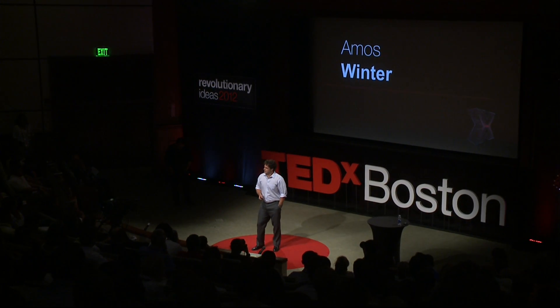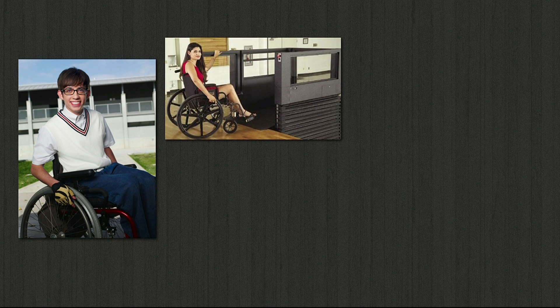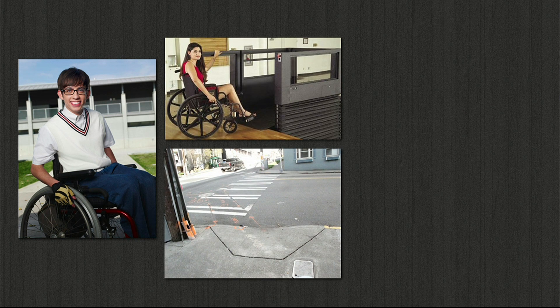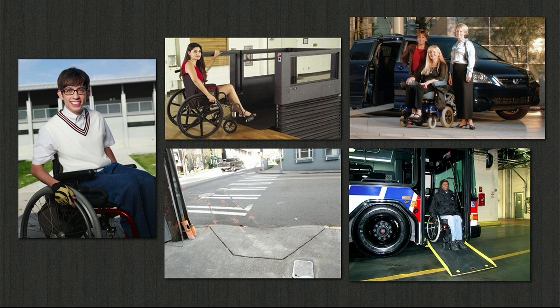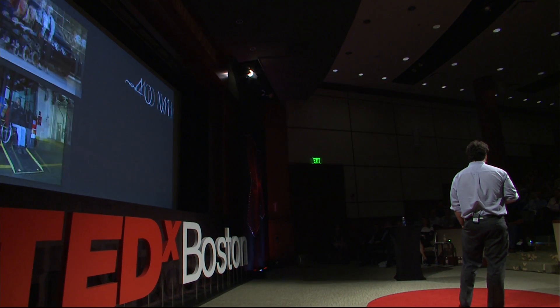Living with a physical disability isn't easy anywhere in the world. But if you live in a country like the United States, there are certain appurtenances available to you that do make life easier — elevators in buildings, sidewalk cutouts when crossing the street, accessible vehicles, and accessible public transportation. But in the developing world, things are quite different.